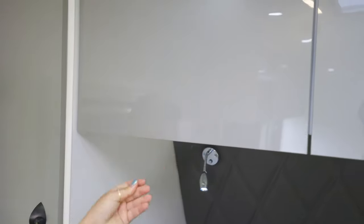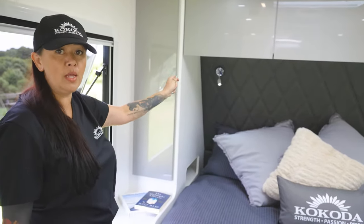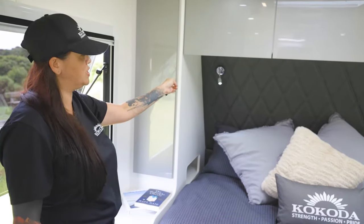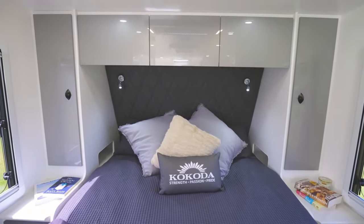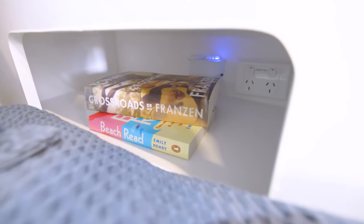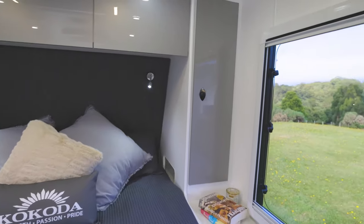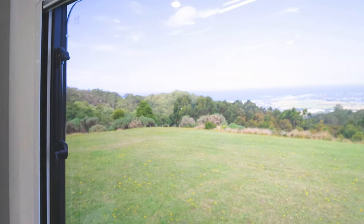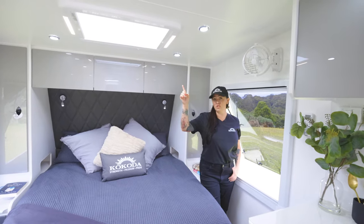Plenty of space. Behind the bed on the headboard, we've got two reading lights. Both have got USB ports and they're two-way lights — you can get a blue light or bright white. The blue light's great for night time when you don't want to bother your partner. There are two niches on either side of the bed for storage, with points for 240 and 12 volts. Overhead the bed, you've got a gorgeous hatch — great for stargazing, or simply close the blinds and get some shut-eye.